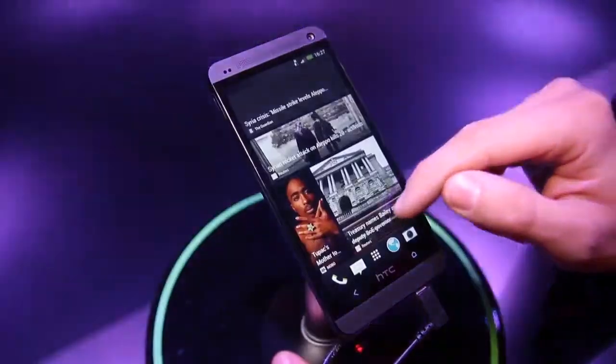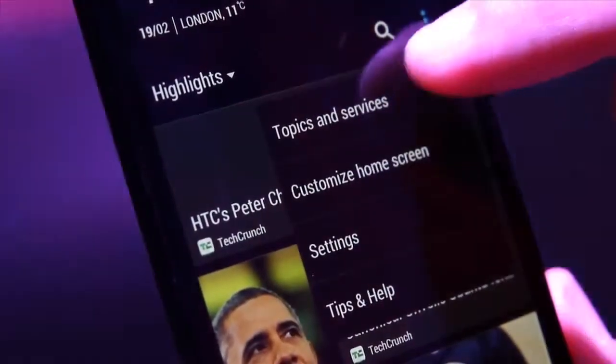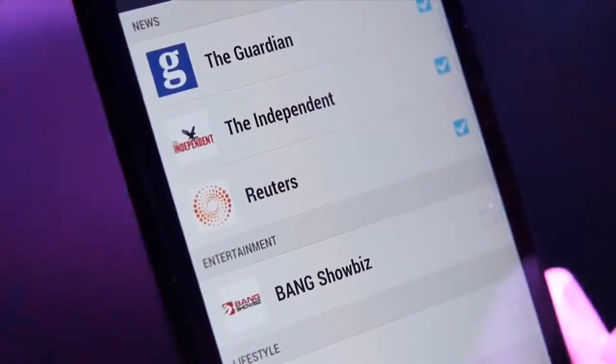HTC Blink Feed is your own personal home screen. It provides automatic updates with stuff like Facebook, news reports, sports updates and apps. The best thing is you can personalise it and it's easy to pick what you want to see.